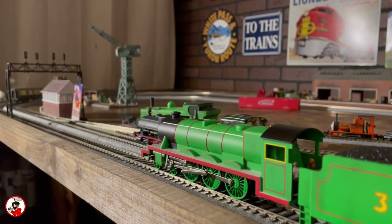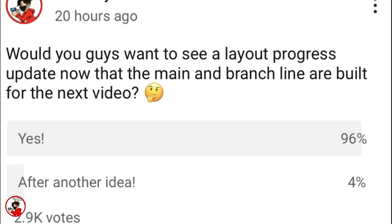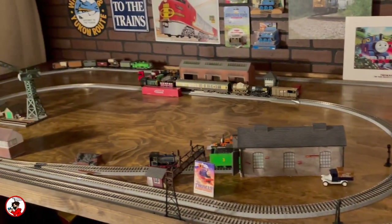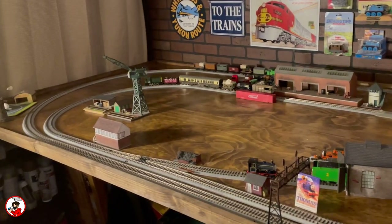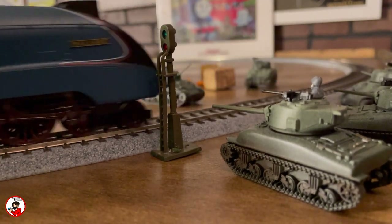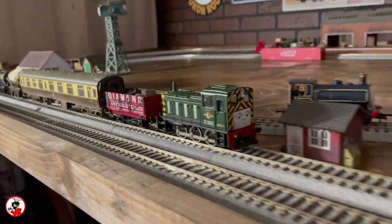Recently I made a poll asking if you guys wanted to see the progress on my layout, and since it won by a pretty significant margin, that's what we're going to be talking about today. Keep in mind the table itself was completed very recently and there's a lot I still plan to do with it, so for now I may not have a lot to show but very soon I plan for that to change. Consider this a part one into the updates of the new layout.